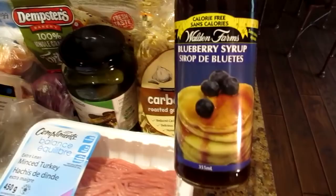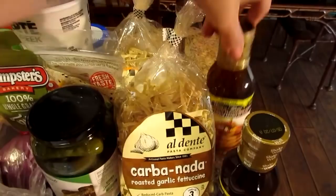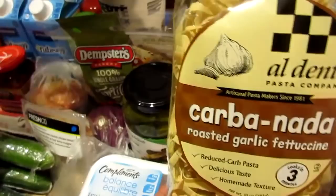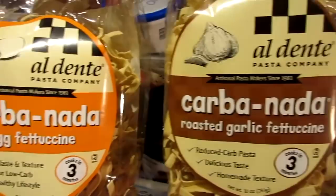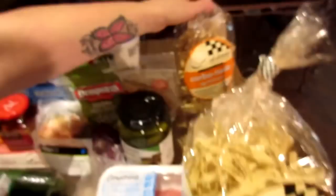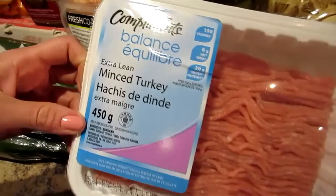We also have some stuff from the low carb grocery that I'll show you first. We got this online — we got some Walden Farms blueberry syrup and some Walden Farms maple walnut syrup. Those are the ones that have no calories or sugar or anything in them. We're also going to try these out — they're called Carb Notta fettuccine noodles, one is just plain and the other is roasted garlic. Pretty decent macros on them — I think for one and a half cups it's 24 grams of carbs and one and a half grams of fat.